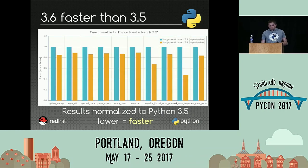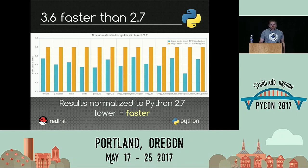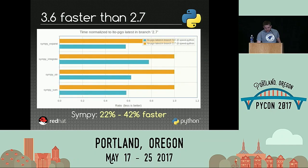Now the results. As announced in the title, Python 3.6 is faster than Python 3.5. These results are normalized to Python 3.5, which means lower is faster. I wasn't able to display all results because there are something like 60 benchmarks, so I only picked the most significant ones. And if you still need to be convinced, Python 3.6 is also faster than Python 2. The difference is quite significant on this benchmark. If you are using SimPy, the good news is that it became between 22% and 42% faster, which means that just by changing the version of Python, it becomes much faster.